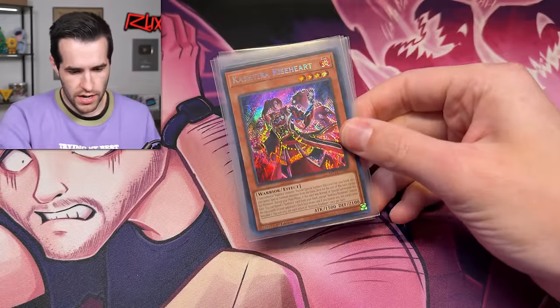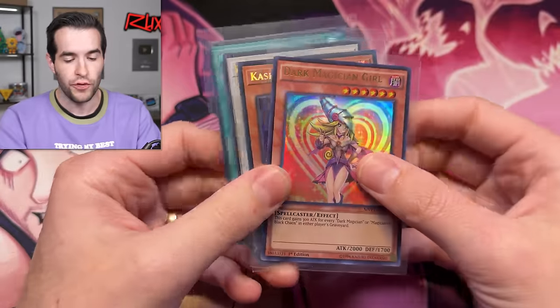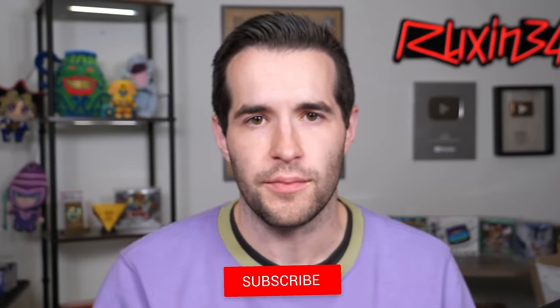The giveaway is a Kashtira Rise-Heart, Despian Lulu, Wallis, Gravekeeper's Inscription, and a Dark Magician Girl from MVP the Movie Pack. Very, very cool. Just like the video, be subscribed, turn on notifications. Let me know down below: will we pull any secret rares in this video? And which one do you want to see besides the Dark Magician Girl, because I know that's what you all want.